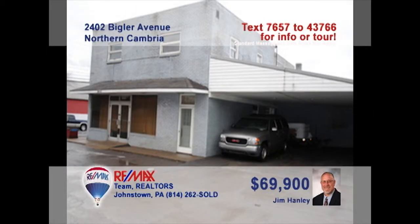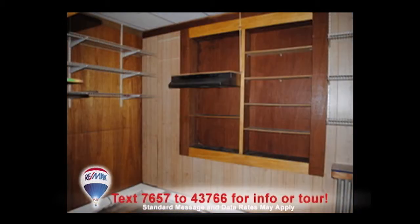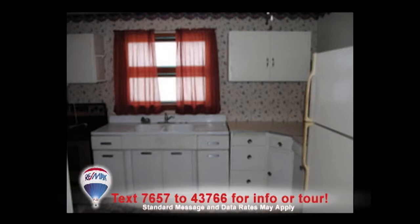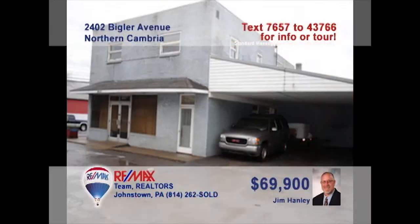Jim Hanley brings you another great business opportunity, this time in Northern Cambria. Start on the main floor where you'll find a large commercial storefront space along with storage and a back room area for offices. Upstairs, there's a three-bedroom apartment with a full living room and kitchen. Live and work in the same building or rent the apartment out to supplement income. The possibilities are endless. Make sure to contact Jim right away for the details.